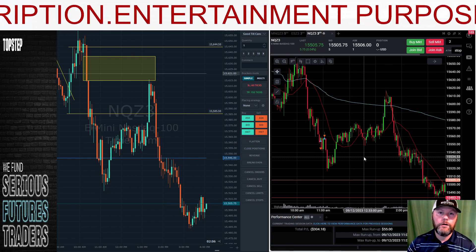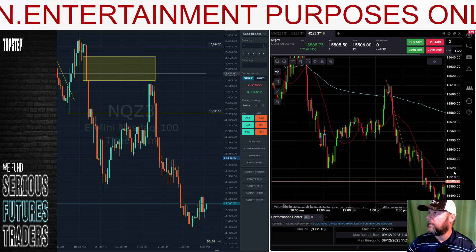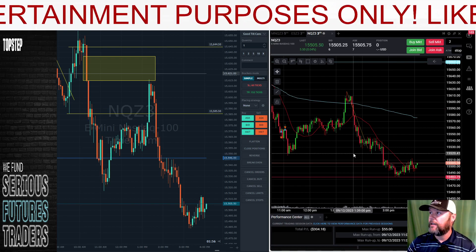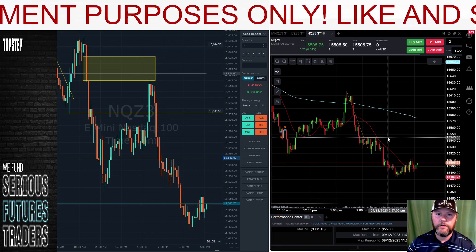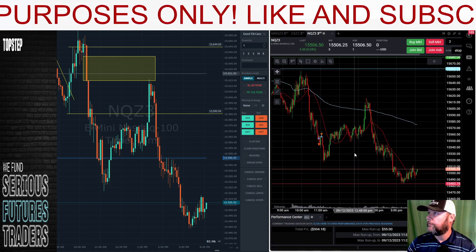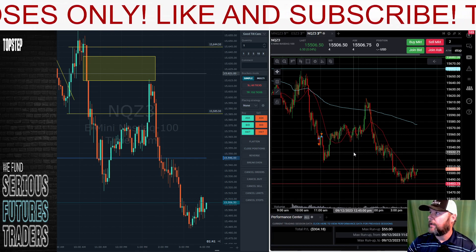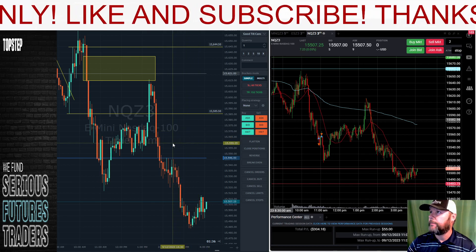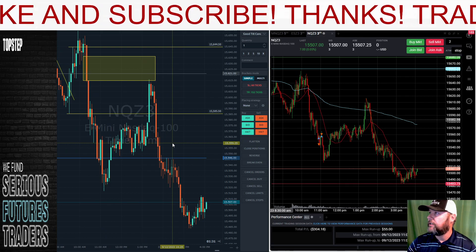If you guys are looking for an account, Apex has the 80% off sale ending tonight at midnight. So if you're looking to pick up a challenge account, all the accounts are 80% off — something to think about. Top Step also has the 50k account right now for $49, and if you're new to Top Step you can use my link in the description to get that account for $39. The coupon code for Apex is also in the description, and we also have Bulinox for 40% off down there if you're interested.